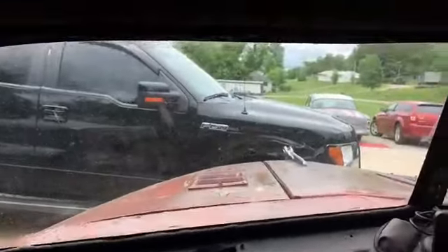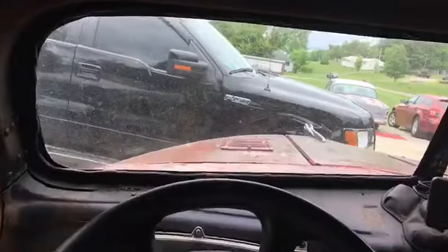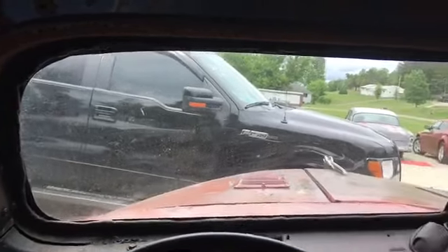A snake might live in here - I might have me a buddy. I don't know. I'm sitting inside the rat rod; pretty cool driving this. I like driving it. I'm hoping to have the air conditioner working when it gets back together.